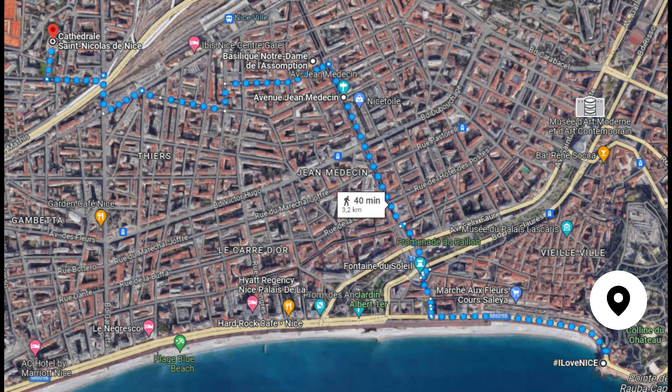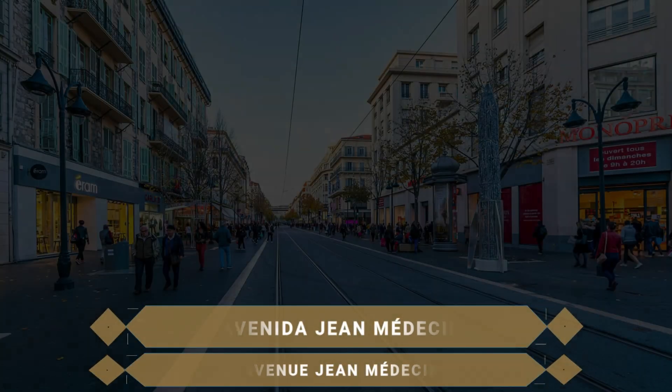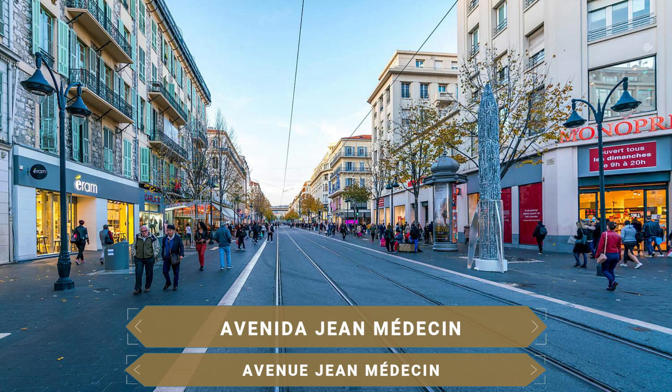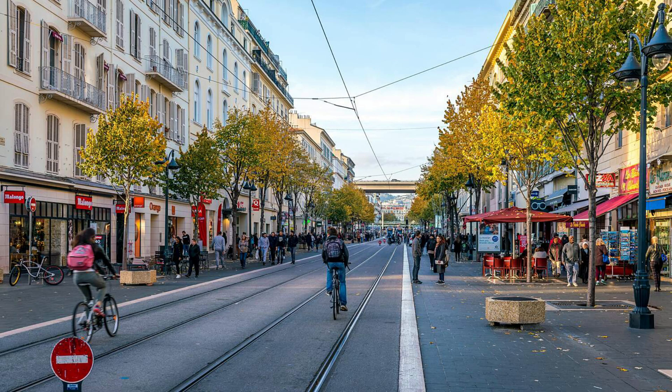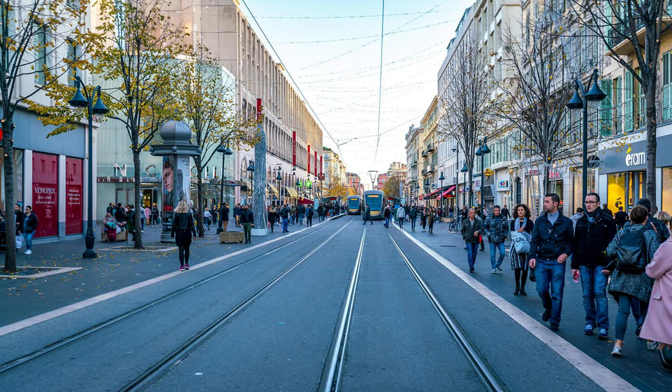La avenida Jean Médecin es la principal calle comercial de Niza, extendiéndose desde la plaza Masena hasta la estación de tren de la urbe. Ocupa 900 metros aproximadamente y cuenta con amplias aceras y establecimientos comerciales de todo tipo, desde pequeñas boutiques hasta centros comerciales, grandes almacenes y supermercados. Las grandes marcas están en este lugar.